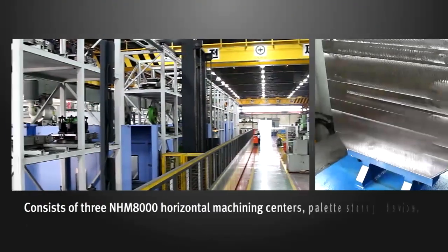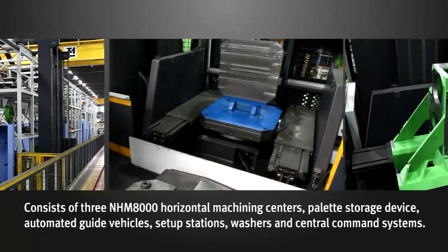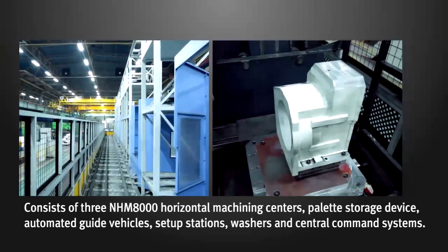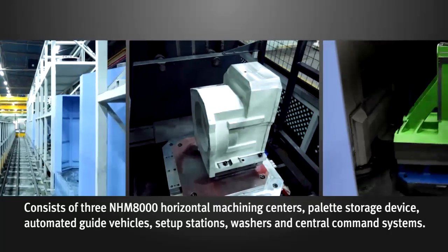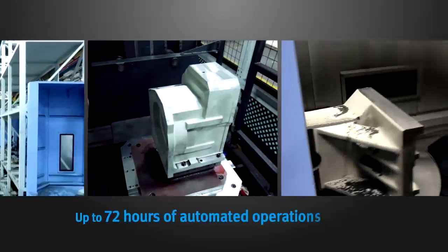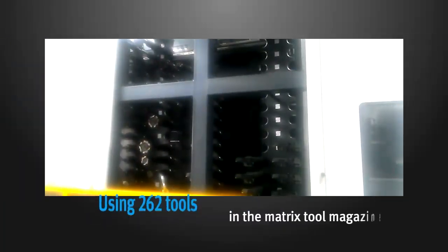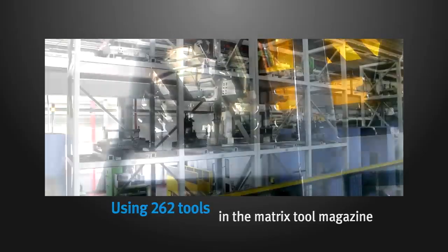The two HMC FMS lines consist of three NHM 8000 horizontal machining centers, a multi-pallet storage facility, rail-guided vehicle, workpiece setup stations, washing stations, and central command systems. It is capable of up to 72 hours of automated machining of medium-sized castings, and matrix tool magazines each with 262 tool capacity.